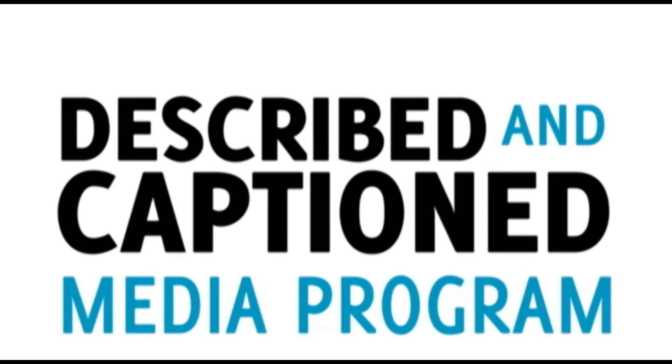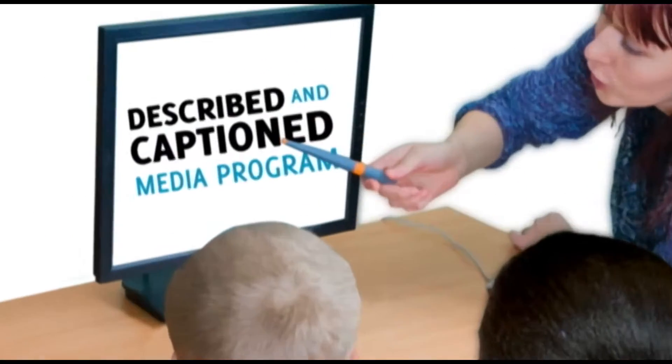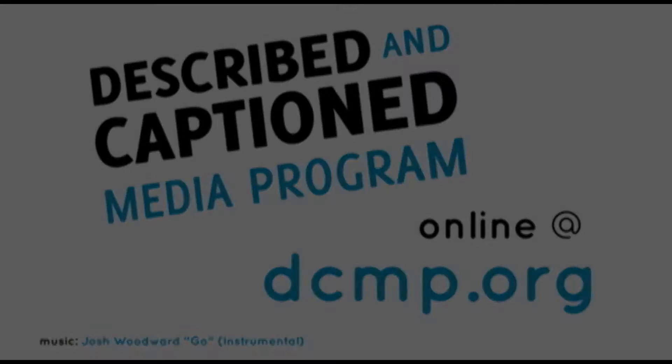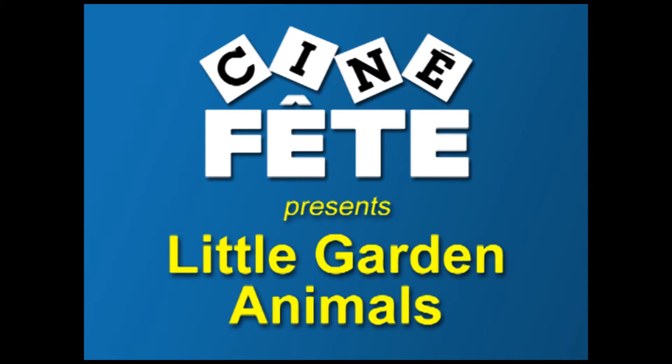Described and Captioned Media Program — in the classroom and online. DCMP.org. Cinefet presents Little Garden Animals.